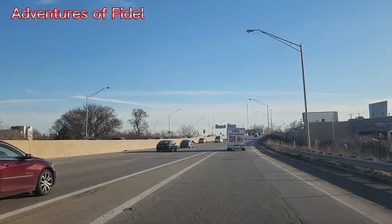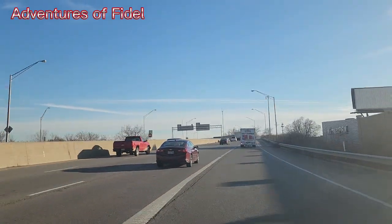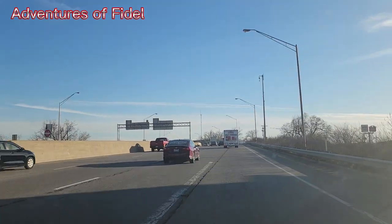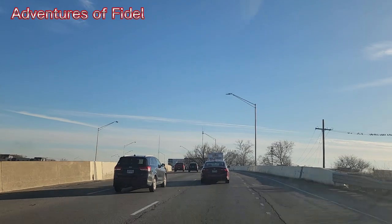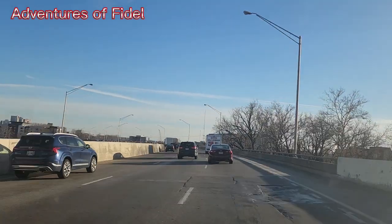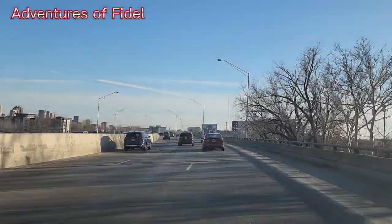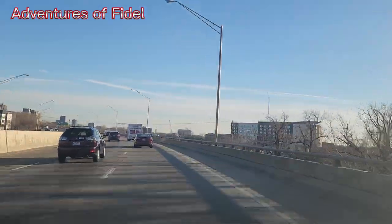Alright, here is our highway. We are heading out to the car rental area. I'm going to get my vehicle and enjoy the ride for the rest of the weekend and probably the whole week. Let's go!